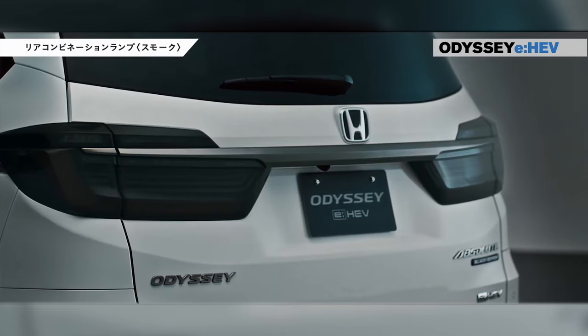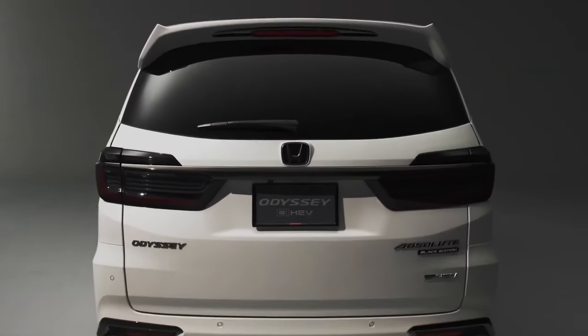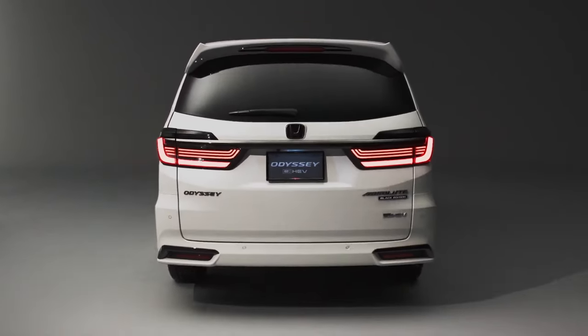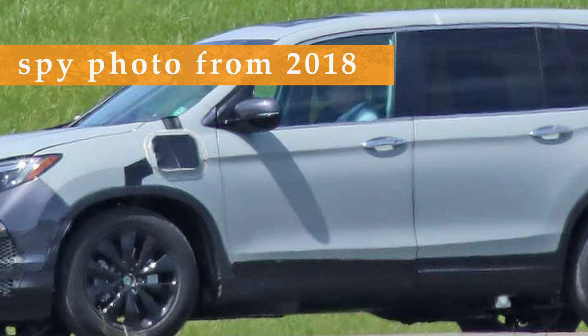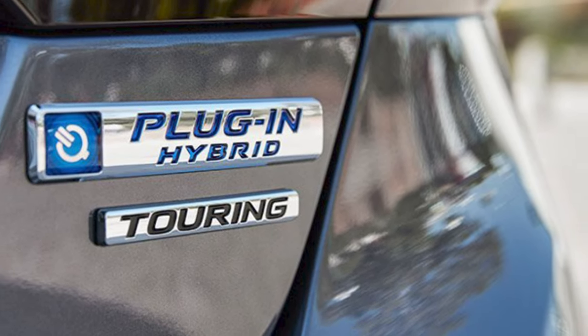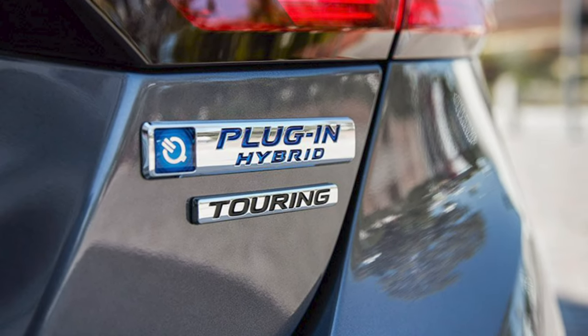Honda might be late to the hybrid party, but better late than never. Fans have been asking for hybrid options not just for the Odyssey but for SUVs too — it's been a waiting game since the first spy photos of a hybrid Pilot hit the scene. Now rumors are swirling about hybrid versions of the Passport SUV, Ridgeline truck, and of course the Odyssey minivan.